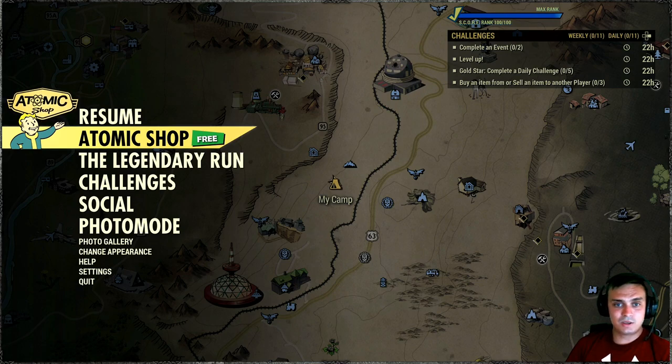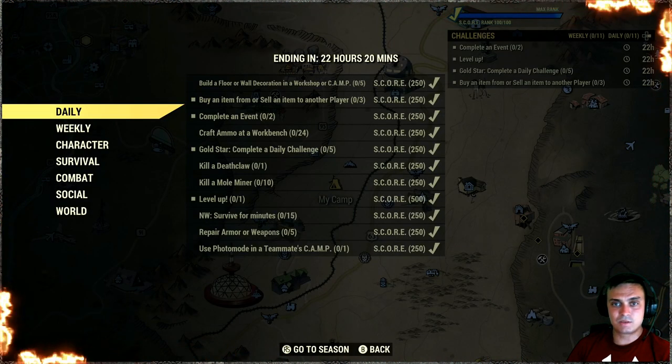Let's take a look at what we got for the challenges.